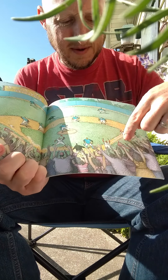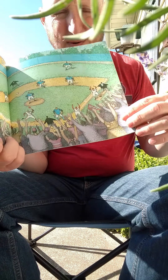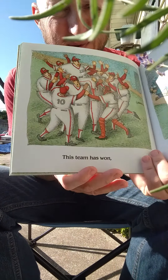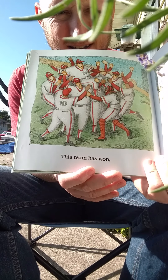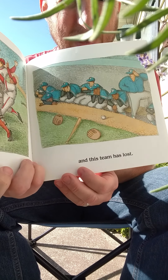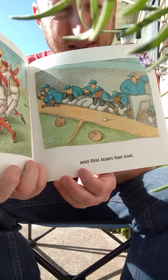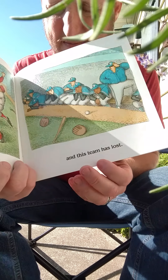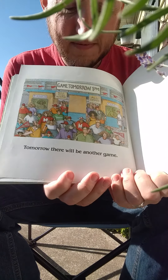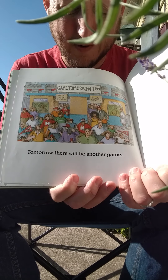It's going around the bases. It's your home plate. The red team has won! Hooray! They're excited. The blue team has lost. Awww. They're sad. They're in the blue zone. Don't worry, there'll be another game tomorrow. Game tomorrow, 1pm.